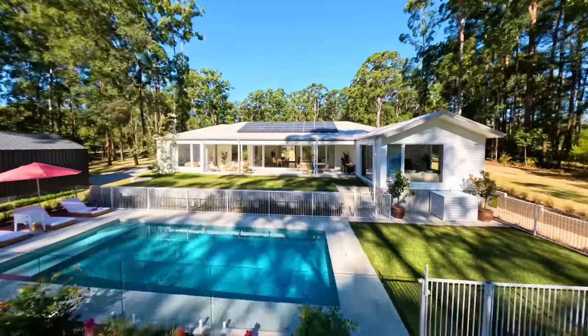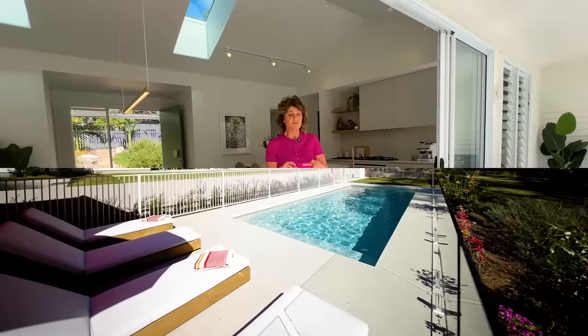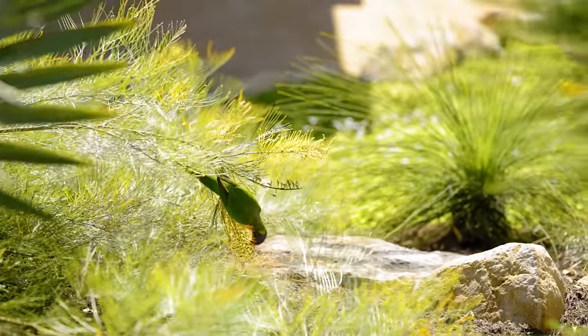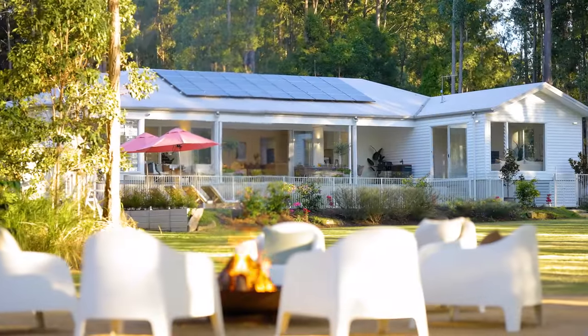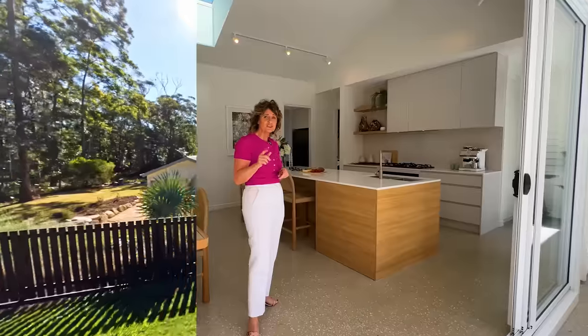Hi everyone, welcome to beautiful Doonan, our latest prize home. Had to start with that outdoor space because it is spectacular here. In the coming weeks you'll get Troy giving you the garden tour, but that aspect is unbelievably beautiful. I'm Tracy Adams and I'm really looking forward to sharing this home with you.